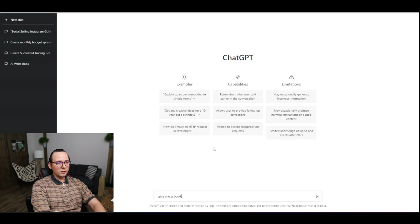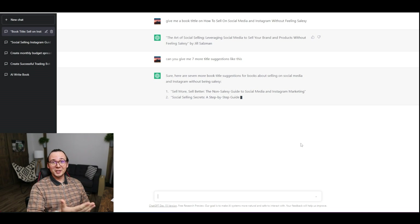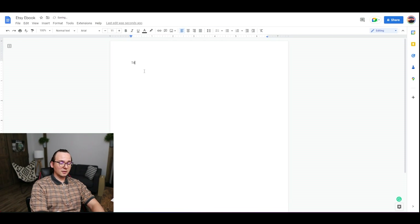I asked ChatGPT: 'Give me a book title on how to sell on social media and Instagram without feeling salesy.' It seems it may have found the original creator of this book — there might be an actual book like that already. So I asked for seven more title suggestions to have some options and pick the best one. After asking for another 10 titles, I found one I really like: number six — 'The Instagram Sales Playbook: A Step-by-Step Guide to Promoting Your Products and Services Without Being Salesy.'